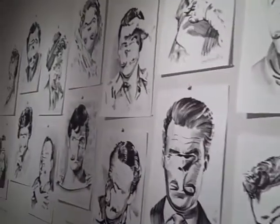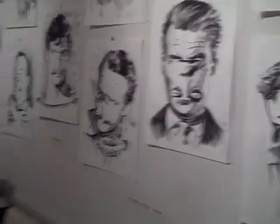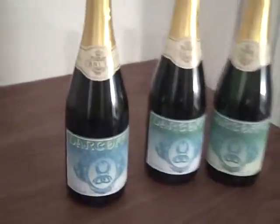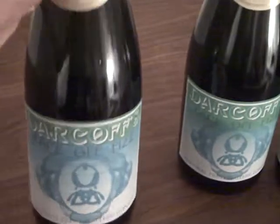And here's the main wall of pen and ink drawings. But before we go there, let's just turn round to the left — and what's this? Oh, three bottles of Darkoff's Face-Off Fizz,